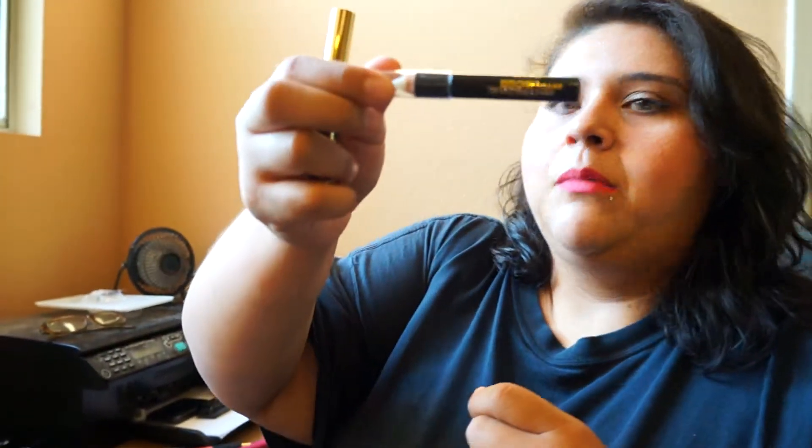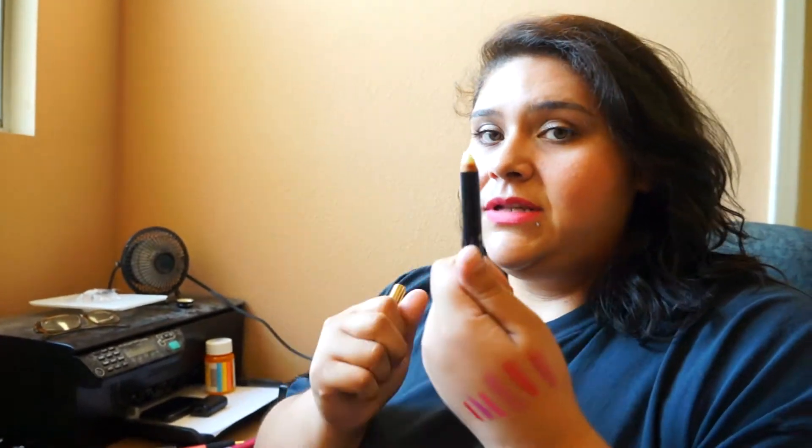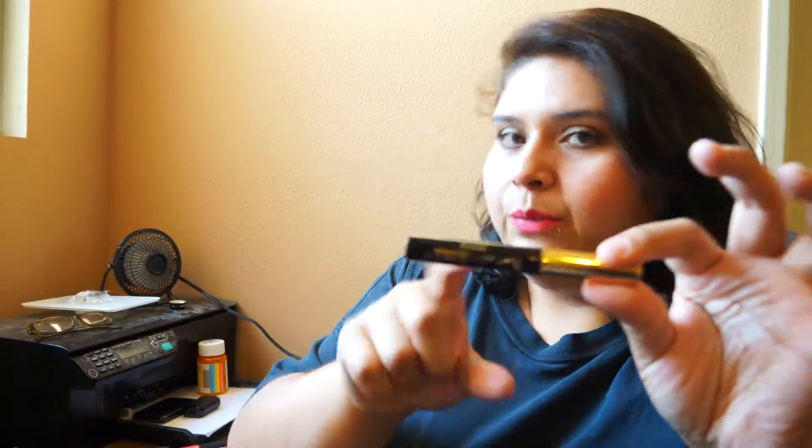The next thing I bought was the Milani Brow Wax. This stuff is amazing — even if I don't wear anything else, I'll put this on and it keeps my eyebrows in place all day. You should go pick it up. Then the last Milani brow product is the Brow Shaping Gel. I love that the brush is tiny so it's easy to get into your eyebrows, and it doesn't cake up or look crusty.